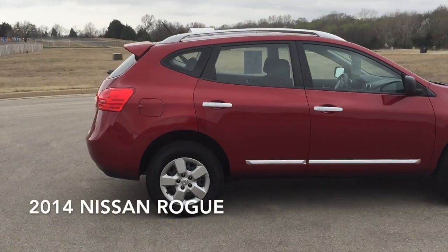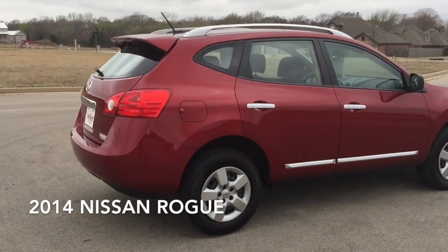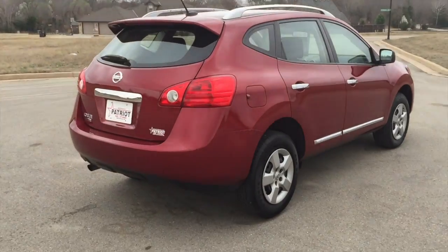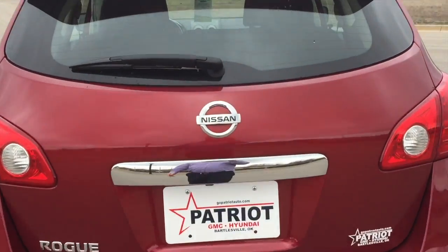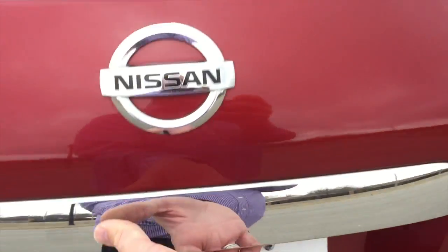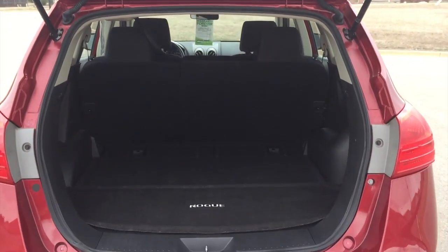Sensibility and practicality define the 2014 Nissan Rogue Select. With just over 30,000 miles on the odometer, this four-door sport utility vehicle prioritizes comfort, safety, and convenience.